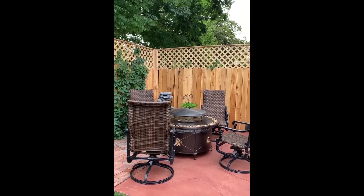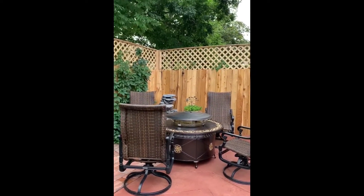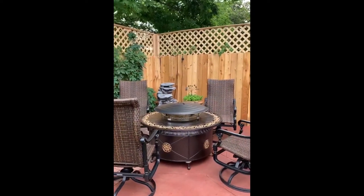I was asked to do a video of my yard, and this is my fire pit area. I got the chairs from FrontGate and the grill from Amazon.